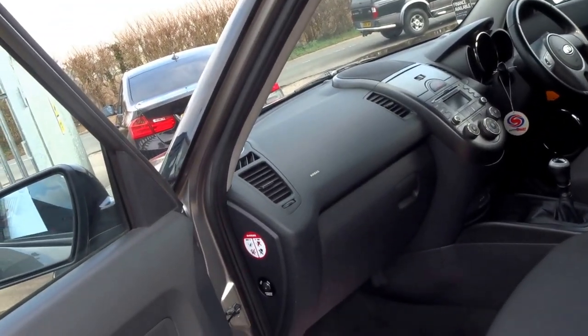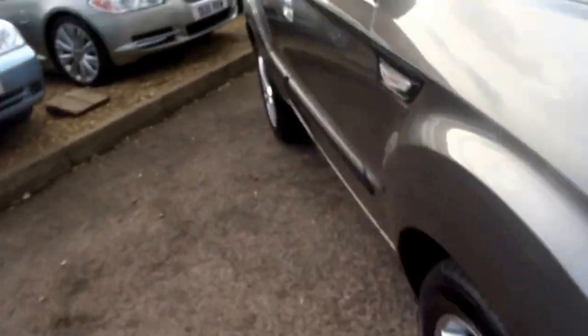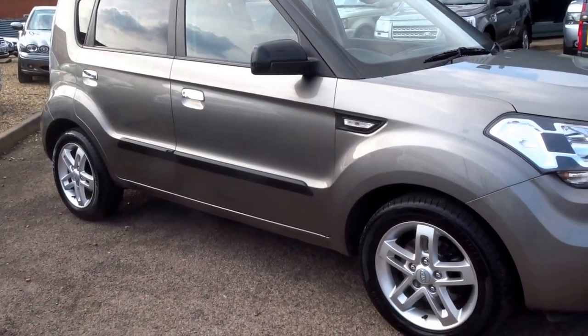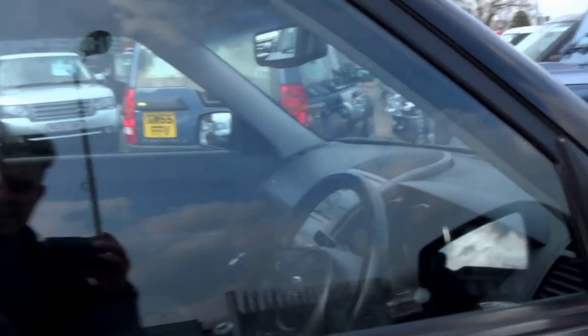Coming into the front — not much to see this side. I don't know if it's an off-roader or if it's just got a pretty high ride height, but it's front wheel drive. Good ground clearance.